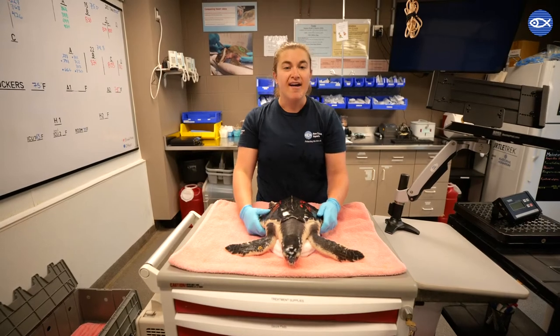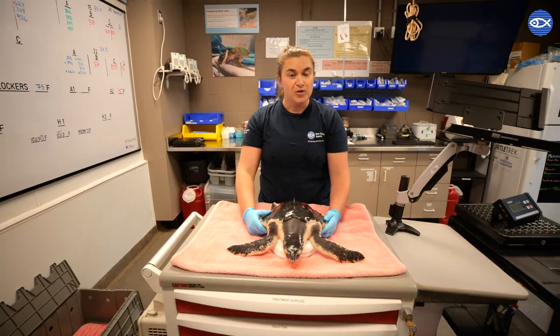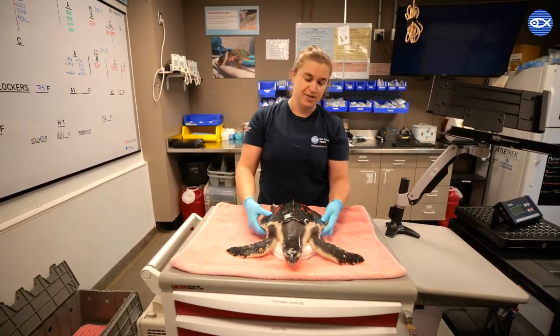Hi everybody, my name is Sarah. I'm a biologist in the rescue rehab department. Today I want to tell you about the most endangered species of sea turtle in the world, the Kemp's Ridley sea turtle.